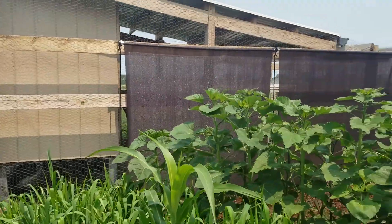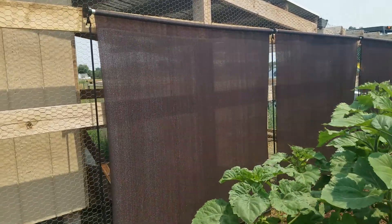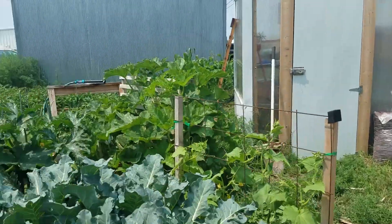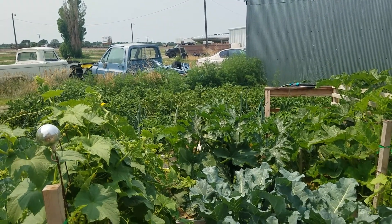The chickens are doing very well. I put up some shade for them so they'd have it. Other than that, there's the garden — a little late, but it's going pretty good.